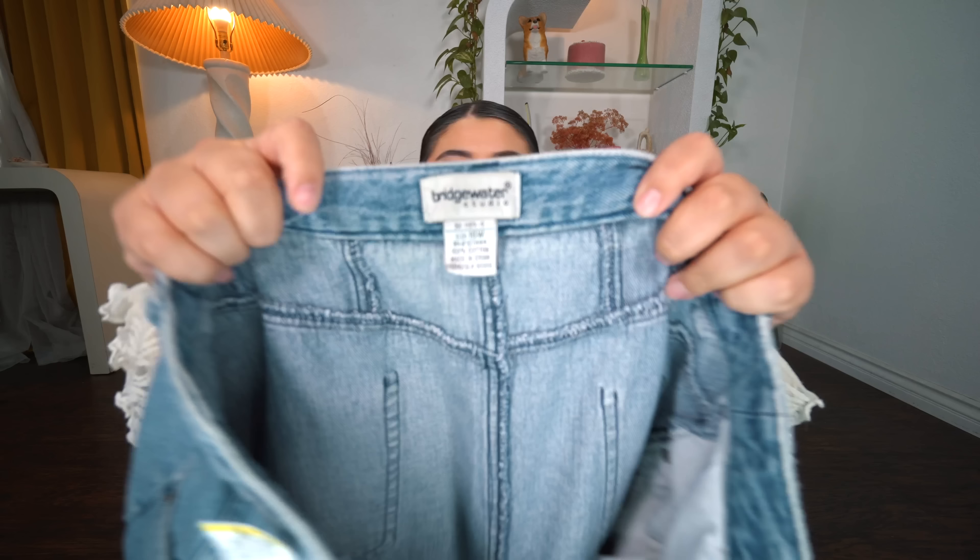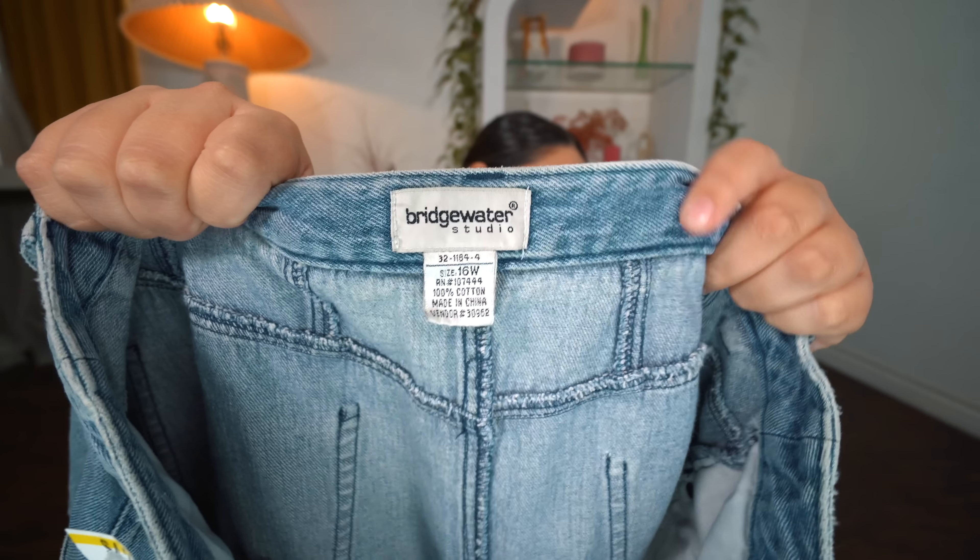This next skirt was the one I was most proud of when Luigi found it — it is a denim maxi skirt. Luigi found a denim maxi skirt, which I feel like has been slightly more difficult to come across. I was just like, honey, you are a thrift king right now. I love this color wash and it has that back slit, which I really like. Really excited about this piece by the brand Bridgewater Studio, just in case you want to look for that brand. This one was one of the best priced items at $4.29.